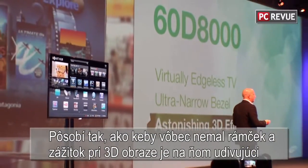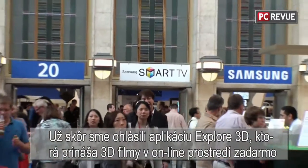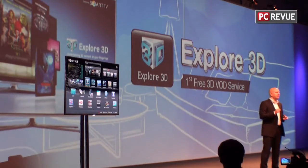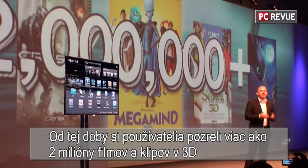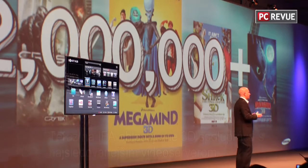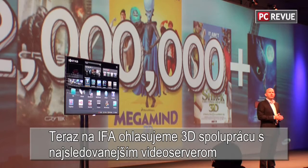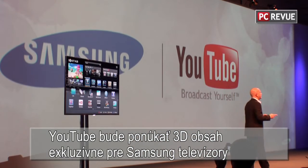The result is a visual dynamic in which the ultra-narrow bezel fully liberates the picture, which has an astonishing effect on 3D. Earlier this year, we launched our Explore 3D app for Samsung Smart TV, which was the industry's first free-of-charge 3D VOD service. Since then, more than 2 million movies and clips have been watched, and Explore 3D is available in more than 30 countries throughout Europe. Today at IFA, it gives me great pride to announce that the world's most popular video service will join our 3D offerings.